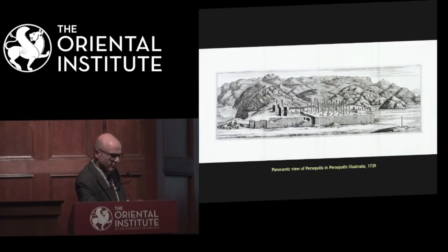Then we have a sort of engraving album named Persepolis Illustrata, whose author is unknown. We think it was done either by a Dutch or French trained artist. It was published in 1739, but it couldn't have been produced in 1739 because the Safavid Empire collapsed with the capture of Isfahan in 1724. So these engravings were made before that date.